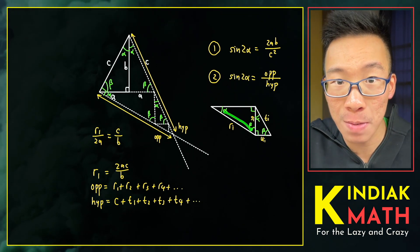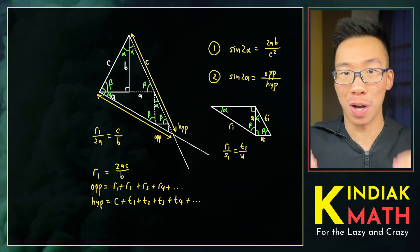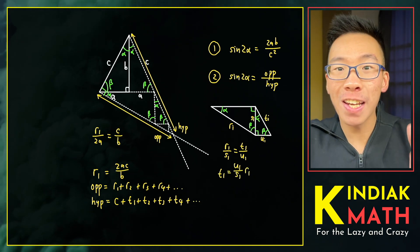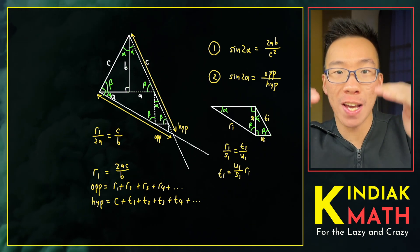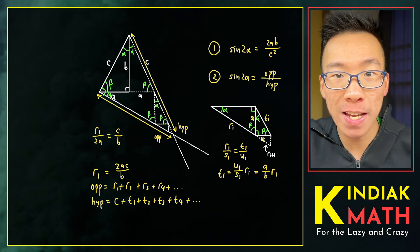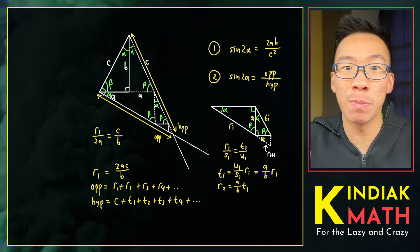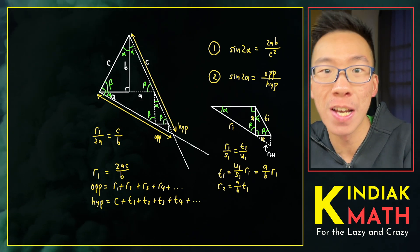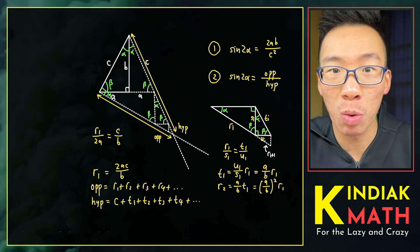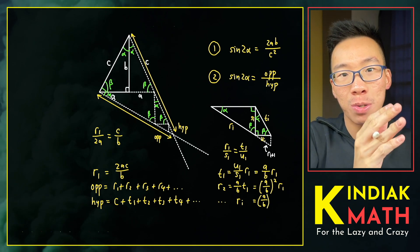Using the same reasoning, we obtain two more similar triangles inside the waffle cone. The ratio r1 over s1 must equal t1 over u1, which we can clean up to get t1 equals u1 over s1 times r1. But another pair of similar triangles tells us that u1 over s1 equals a over b. Drawing the next layer, r2 equals a over b of t1, and t1 in turn is a over b of r1, giving us r2 equal to a over b all squared times r1. At the i-th level, r sub i equals a over b to the power 2i minus 2, all multiplied by r1.